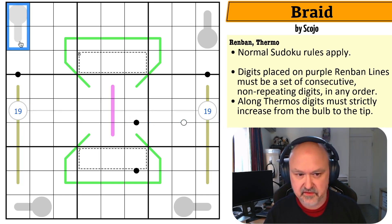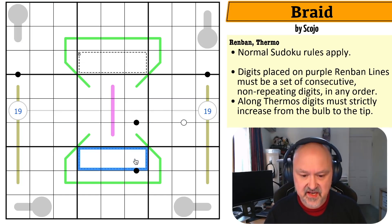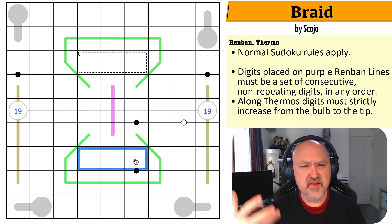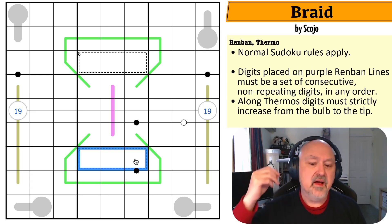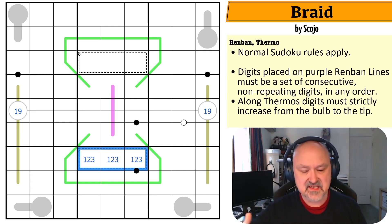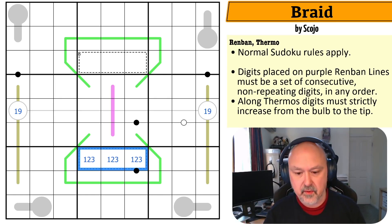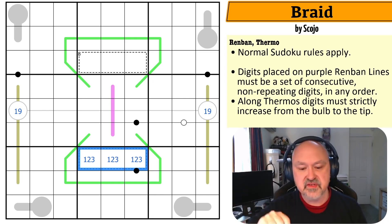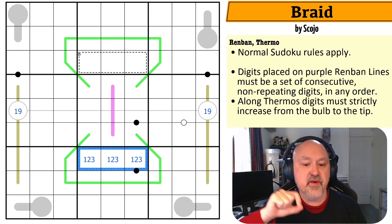That constrains the thermo. Now I know what the seven cage is. The minimum digits for three cells is one, two, three, which sums to six. I need to increase one digit by one to reach seven. Increasing the one gives two-two-three — can't repeat. Increasing the two gives one-three-three — doesn't work. The only digit I can increase is the three, giving one, two, four.